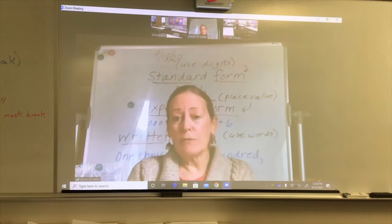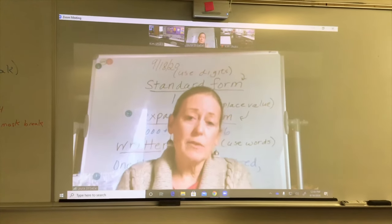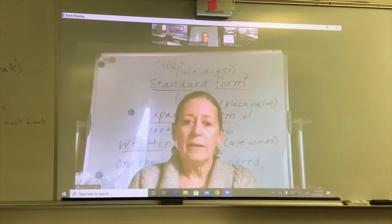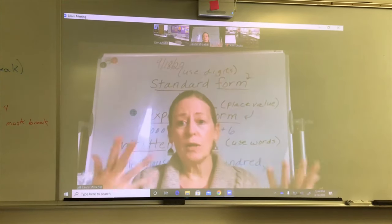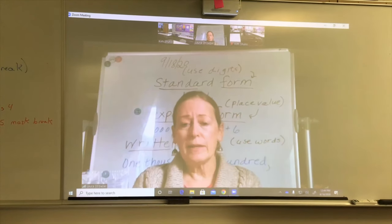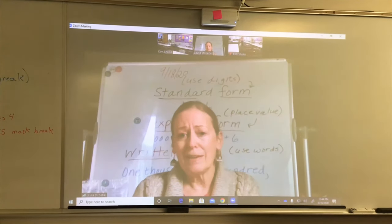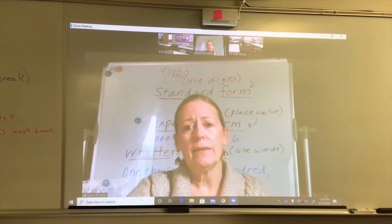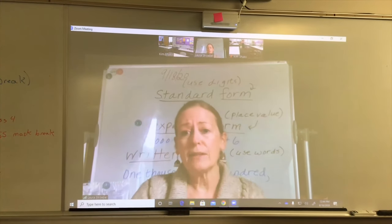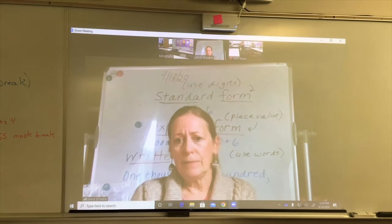This is going to be fifth grade math. We're doing a lot of the common core curriculum. Some of the topics include place value, which is our first topic, and pretty quickly we'll be getting into decimals and exponents and then moving into all of the operations — adding, subtracting, multiplying, dividing. We'll be dealing more with fractions; we have a big fraction unit coming up. We'll also be talking about measurement and data, and then we get into geometry which has always been one of my favorite topics.